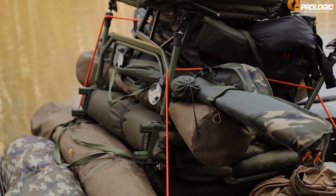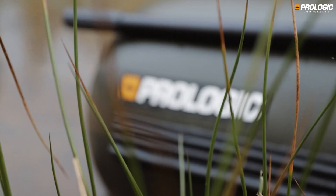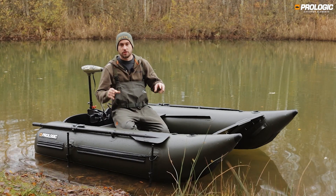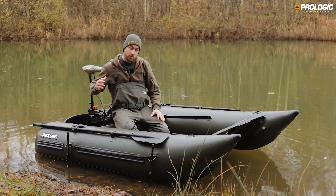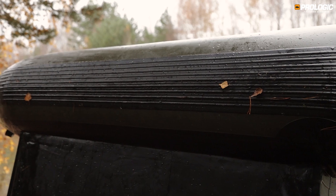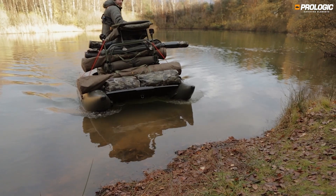The Prologic Element Waverider is built to the highest quality standards. If you know what a good boat looks like, just look at the features of this boat. We've brought a lot of rubbing strakes on the boat, which run through the whole boat and go all the way up to the front.